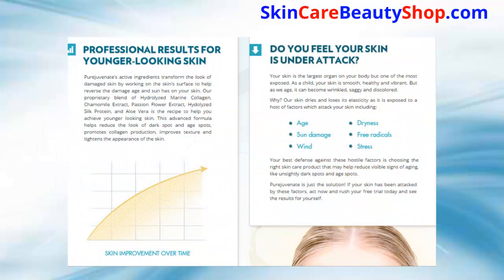PureJuvenate active ingredients transform the look of damaged skin by working on the skin surface to help reverse the damage age and sun has on your skin. Our proprietary blend of hydrolyzed marine collagen, chamomile extract, passion flower extract, hydrolyzed silk protein, and aloe vera is the recipe to help you achieve younger-looking skin. This advanced formula helps reduce the look of dark spots and age spots, promotes collagen production, improves texture.